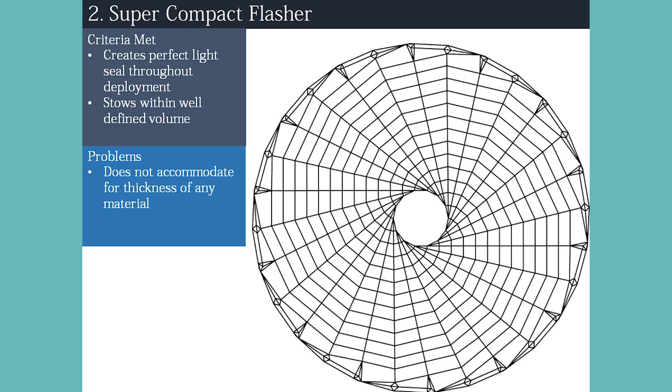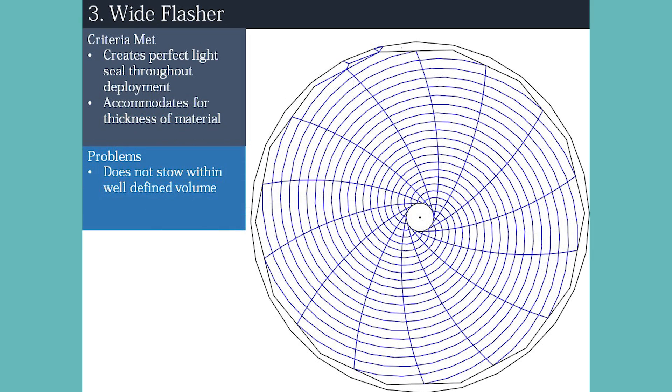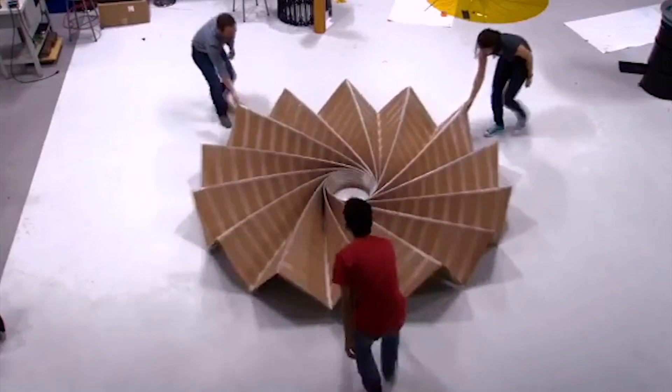After working through multiple designs, the one they settled on is known as a curved flasher, which allows the shade to have no breaks in the material and works with any thickness. They started small with paper tests, then scale models, then continued to work their way up. They've currently got it up to 5 meters in diameter.